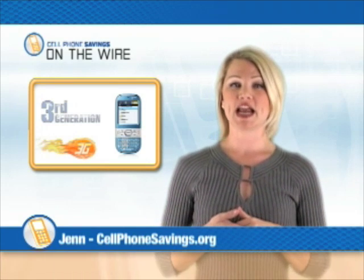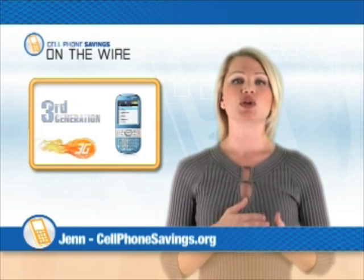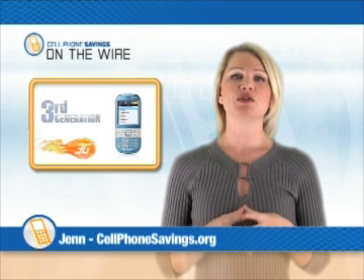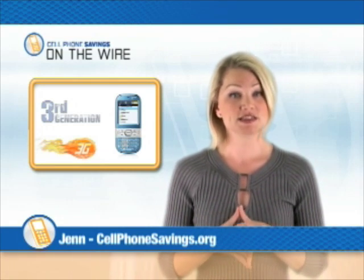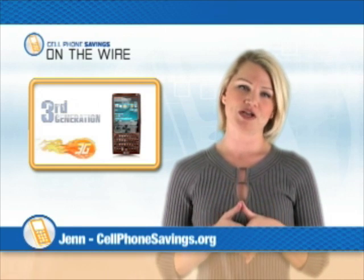3G can even enhance your laptop's performance. It provides mobile access even when you're nowhere near a Wi-Fi hotspot. Very cool. Your 3G phone can even get you traffic updates based on your phone's location, which can be a real lifesaver come rush hour.